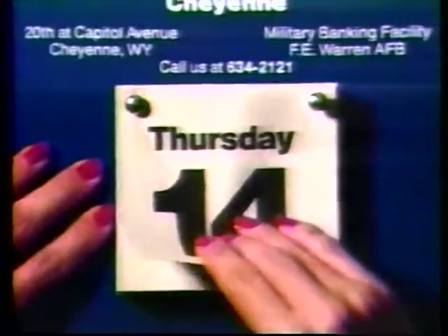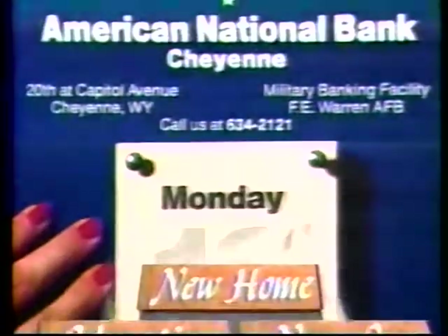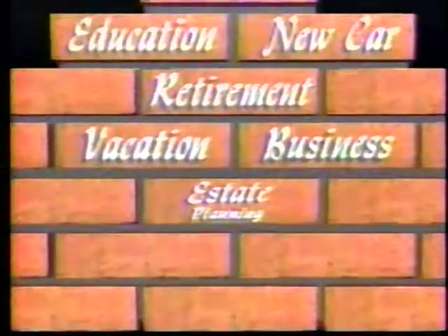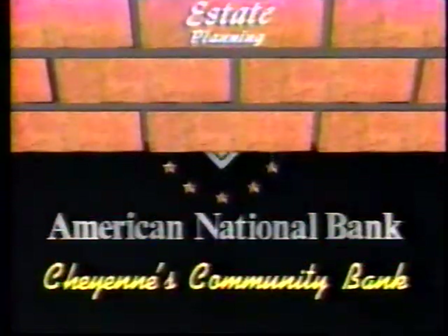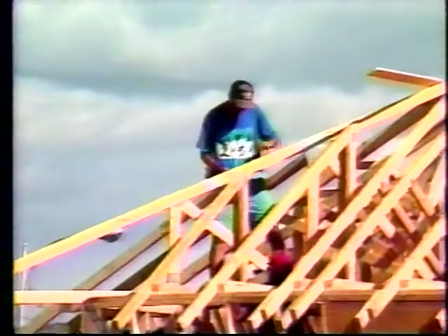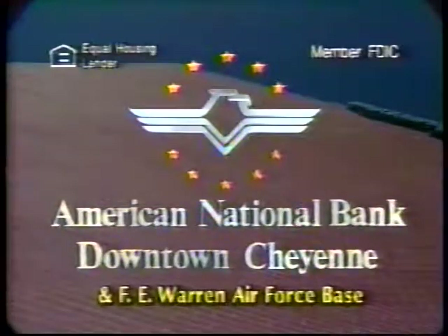We build our dreams day by day, brick by brick. This is Gary Wickham, president of American National Bank — the bank with the bricks to build your dreams. We at American National Bank believe you build a community the same way you build your dreams. As a community bank since 1919, we have the bricks to build your dreams and our community. American National Bank of Cheyenne, downtown and F.E. Warren Air Force Base. Member FDIC.